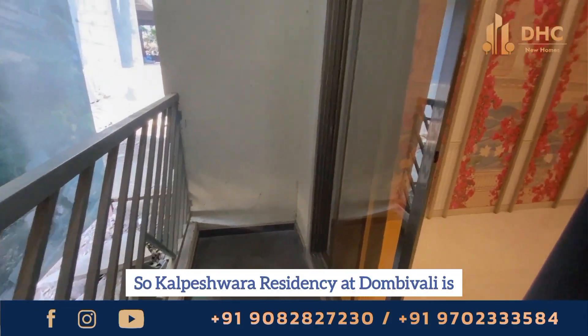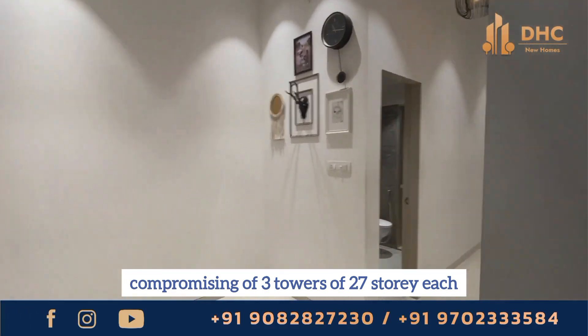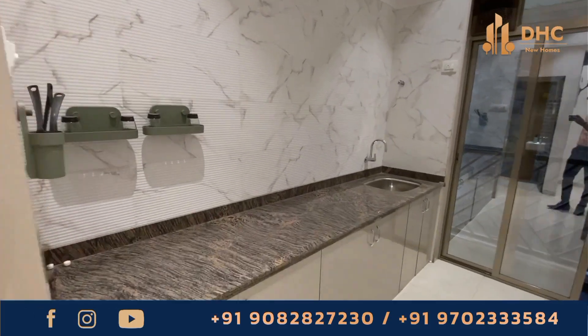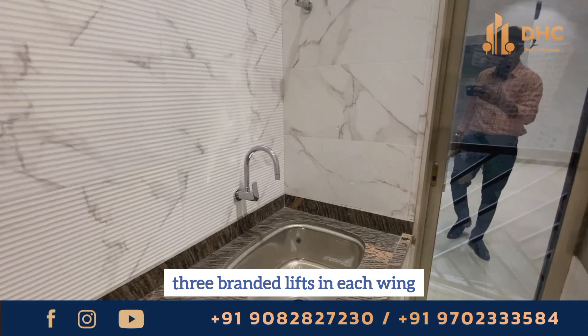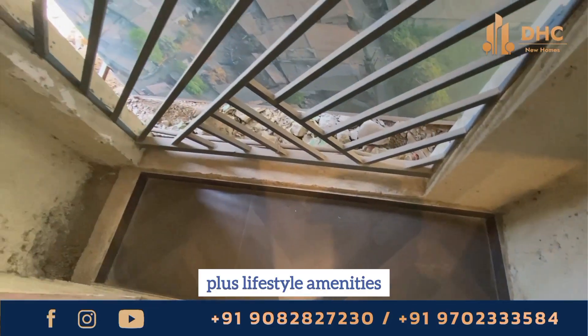Kapalishwara Residency at Dombivali East comprises 3 towers of 27 storeys each and there are 4 levels of podium parking. You can experience a shopping center on the ground floor with a grand entrance lobby, 3 branded lifts in each wing. It provides 24x7 CCTV surveillance cameras with 25 plus lifestyle amenities.